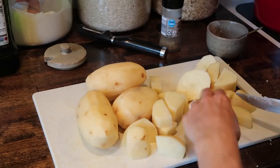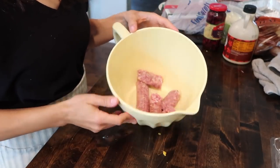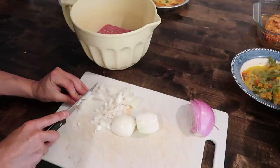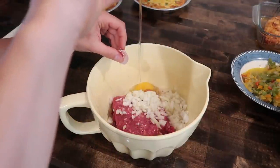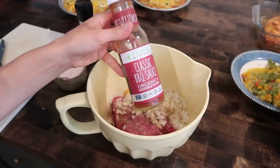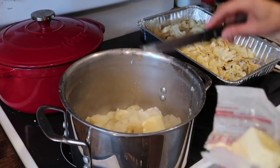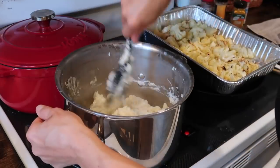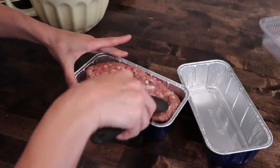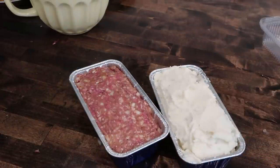Then I chopped up one potato per person and got them boiling in some salted water. To make my meatloaf I used half pork and half ground beef, two small diced onions, two eggs, salt and pepper, and some Primal Kitchen barbecue sauce — though you could substitute ketchup and mustard. When the potatoes were done I added butter, sour cream, salt, pepper, and garlic powder. Both fit perfectly in loaf pans, and since the meatloaf is raw it will need to bake for about 90 minutes at 350.